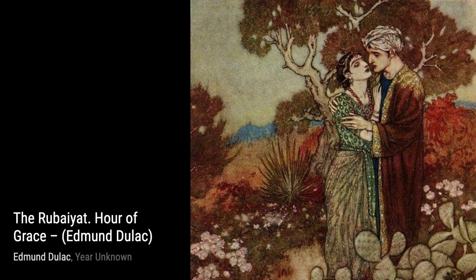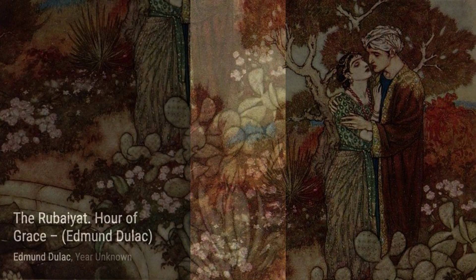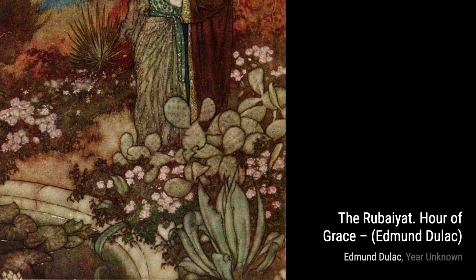Hour of Grace showcases Dulac's ability to capture emotions. The tender moment between the two figures, bathed in soft light, conveys a sense of tranquility and inner peace.